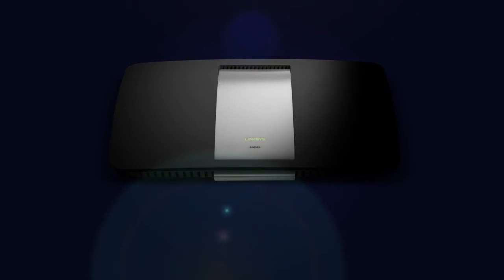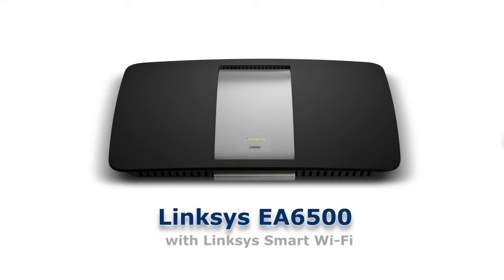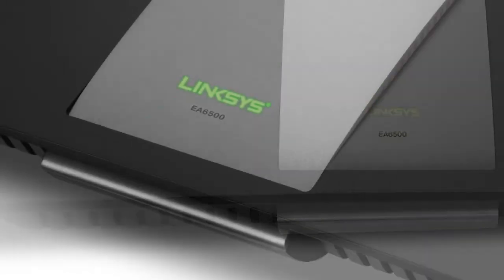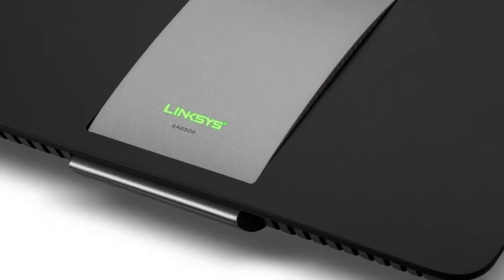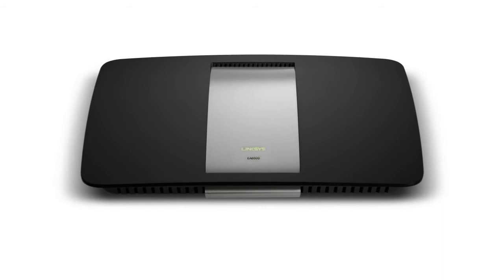This newest wireless technology standard can be found on Linksys' latest router, the Linksys Smart Wi-Fi Router AC1750 EA6500. Stream HD videos to multiple devices, play lag-free network games, and download from the internet seamlessly with speeds of up to 1.3 gigabits per second.